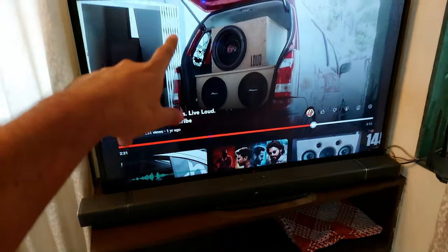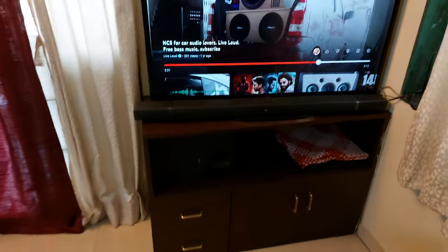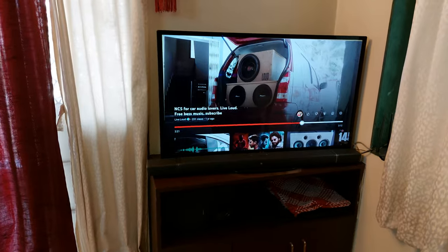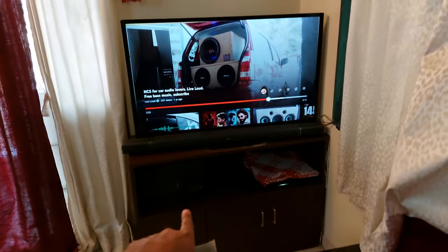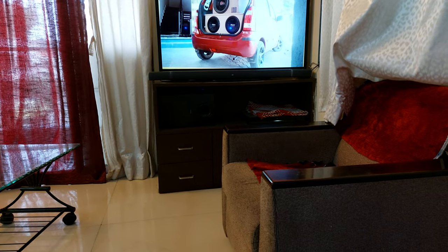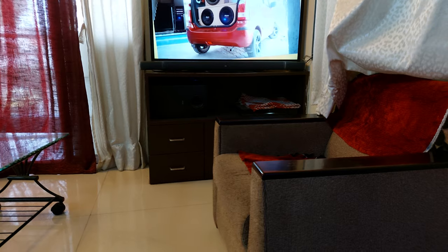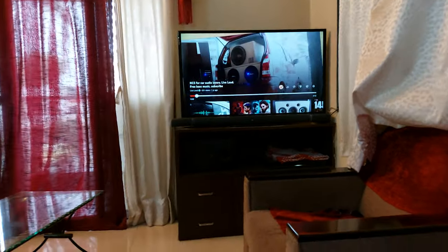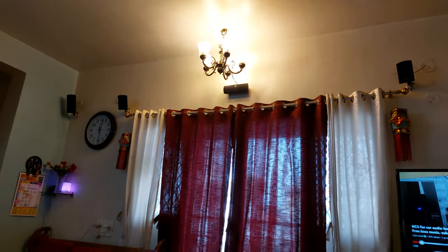Now I will play the same song on the Sony 1000-watt RMS system and let's hear the difference. This system is claimed to be 1000-watt RMS — let's see how it compares to JBL. You must have noticed the difference. It's really loud, guys. No doubt that Sony is louder than JBL.